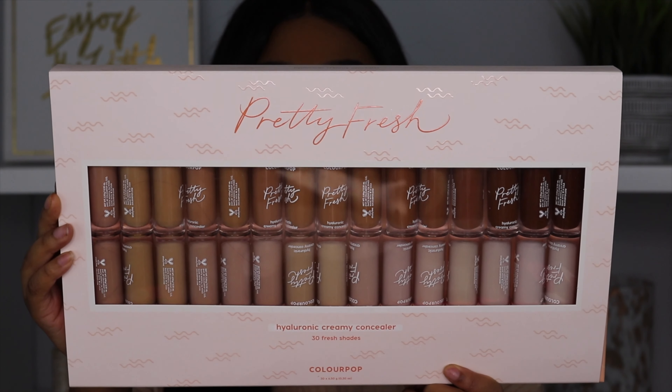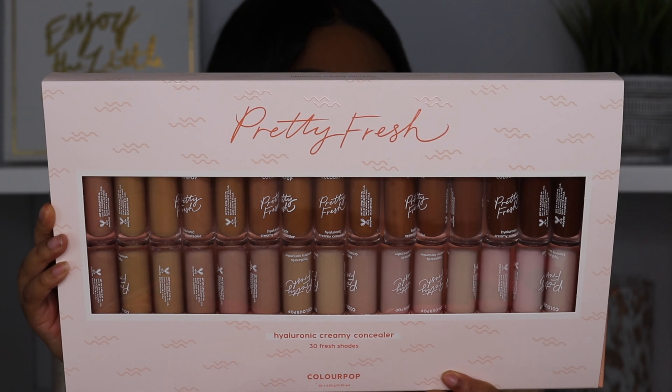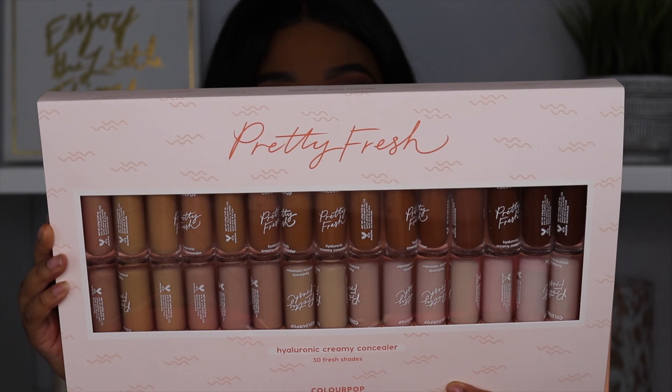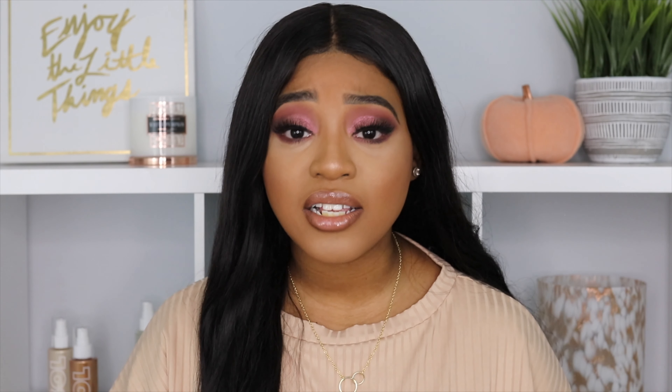I really think the packaging is really cute. ColourPop also released a sponge — the Pretty Fresh Precision Blending Sponge. It says this sponge is a reusable blending sponge that effortlessly and precisely blends makeup into skin for a flawless application and is latex-free. I'm really excited to see how that sponge is going to work and how it's going to compare to all the other sponges that I normally use.